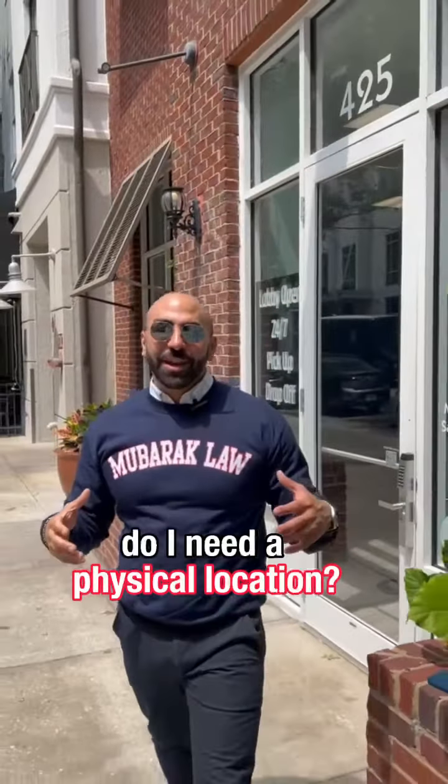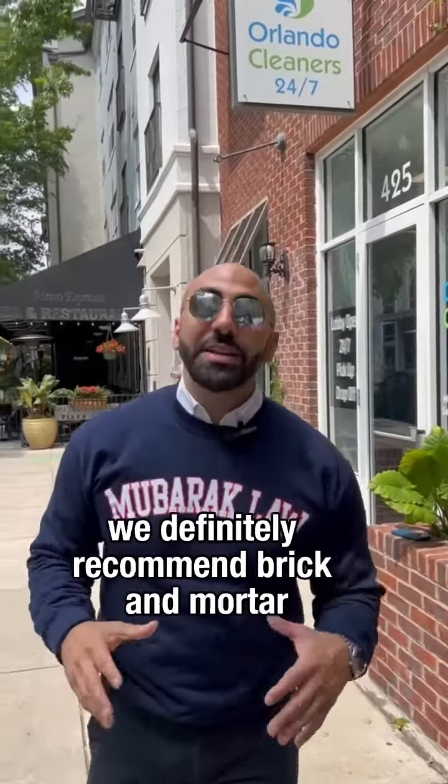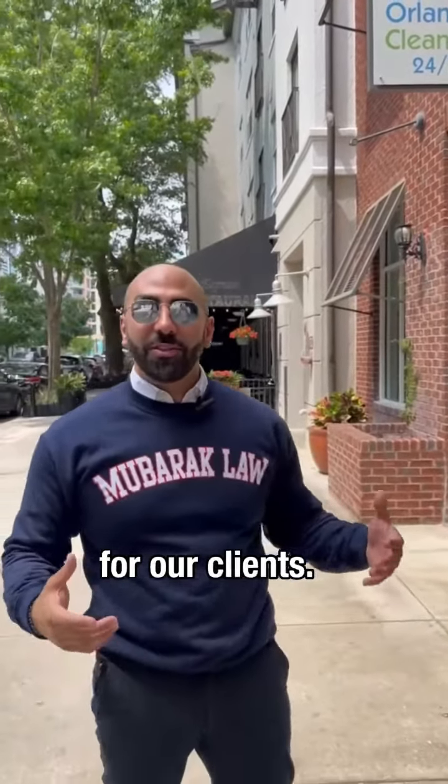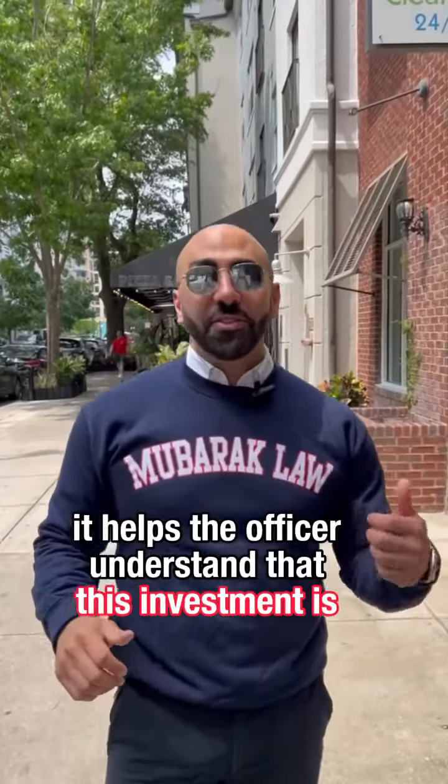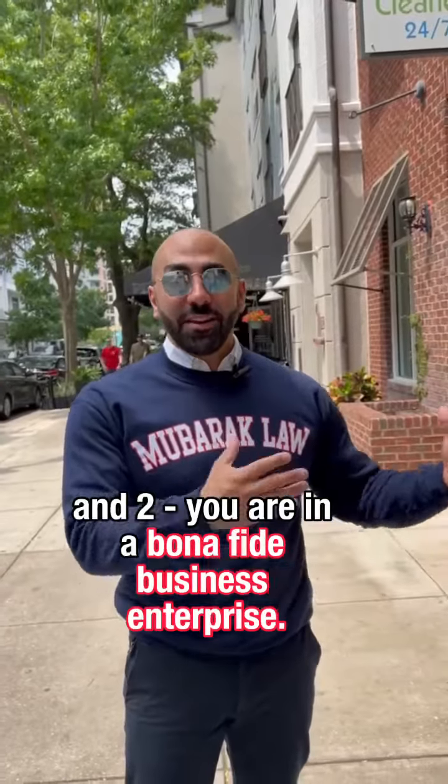Do I need a physical location? We get this question all the time with E-2 investor visas. Although it's not legally required, we definitely recommend brick and mortar for our clients. It helps the officer understand that this investment is irrevocable, and that you are in a bona fide business enterprise.